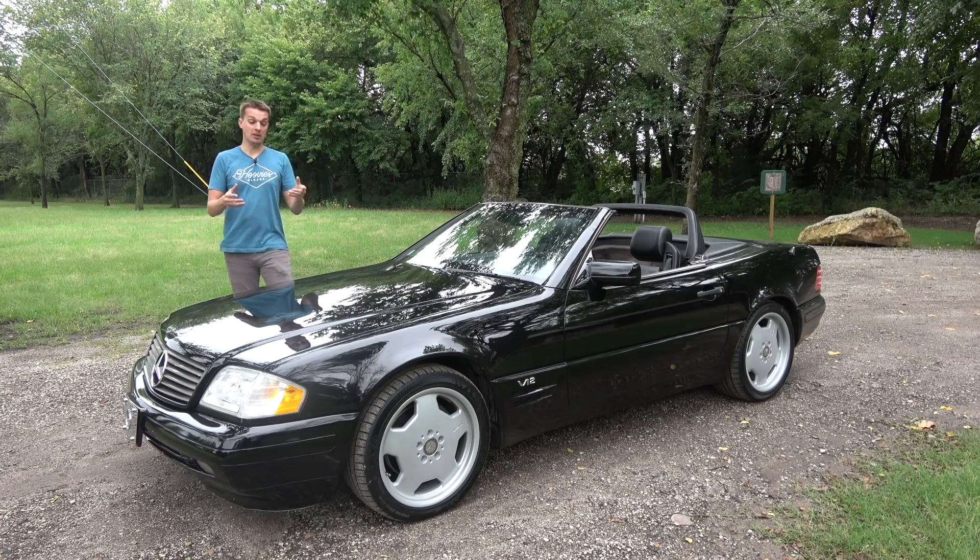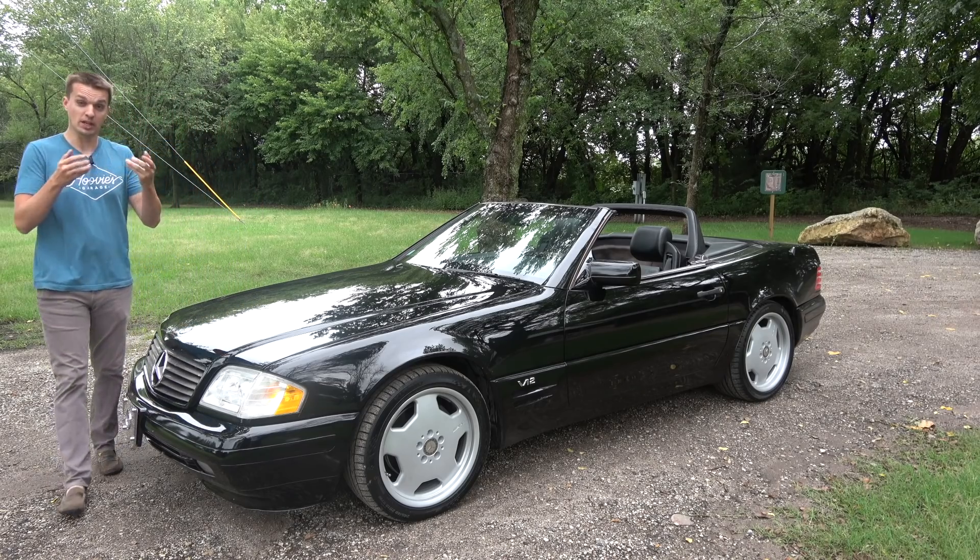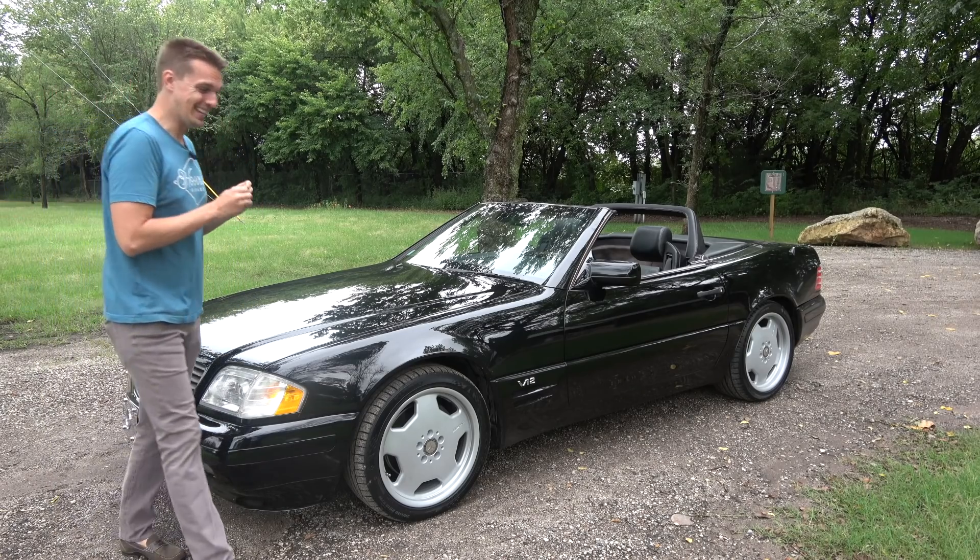And if you'd rather read my very long love letter to this car, the link below is an article on autotrader.com/oversteer where I do exactly that.